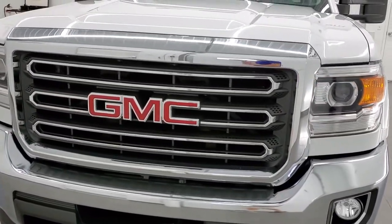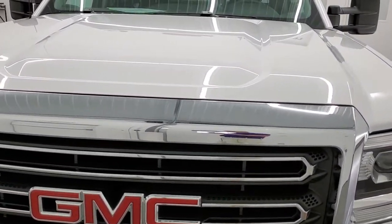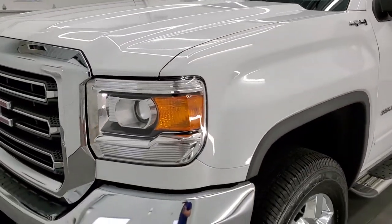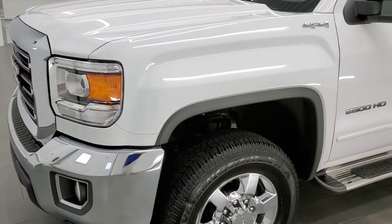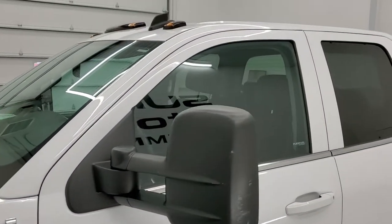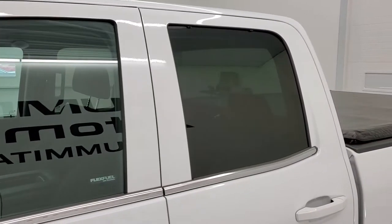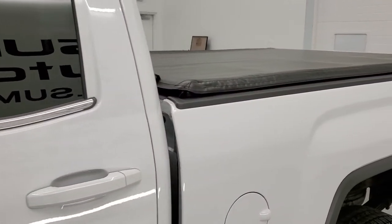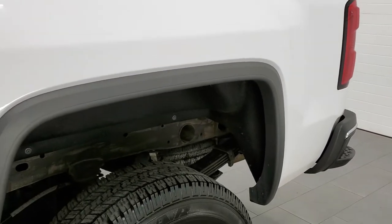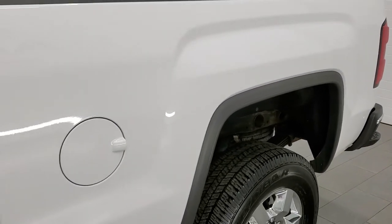Summit White is the color and we shoot all of our videos in 1080p, 60 frames per second. So if you have HD capabilities on your computer, tablet, smartphone or television, turn them on right now because it is definitely your best way to check out the quality and condition of the truck before seeing it in person, because they are used vehicles and we want to make sure you get the most accurate representation possible.